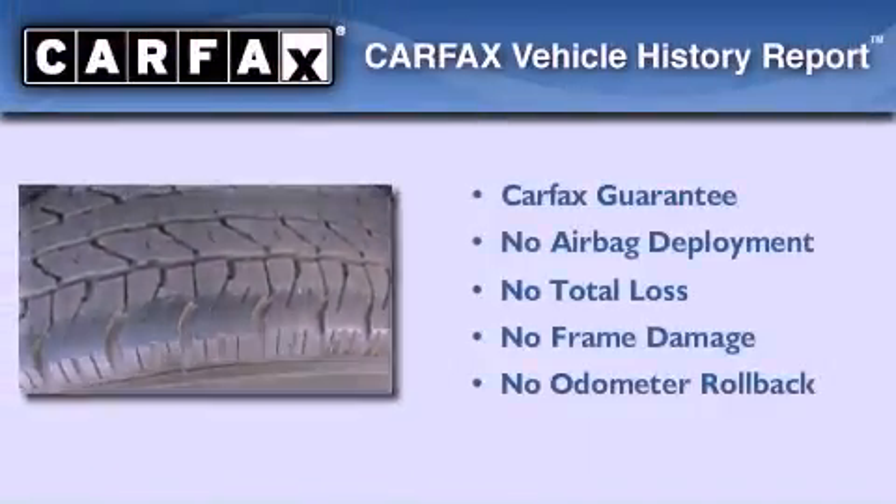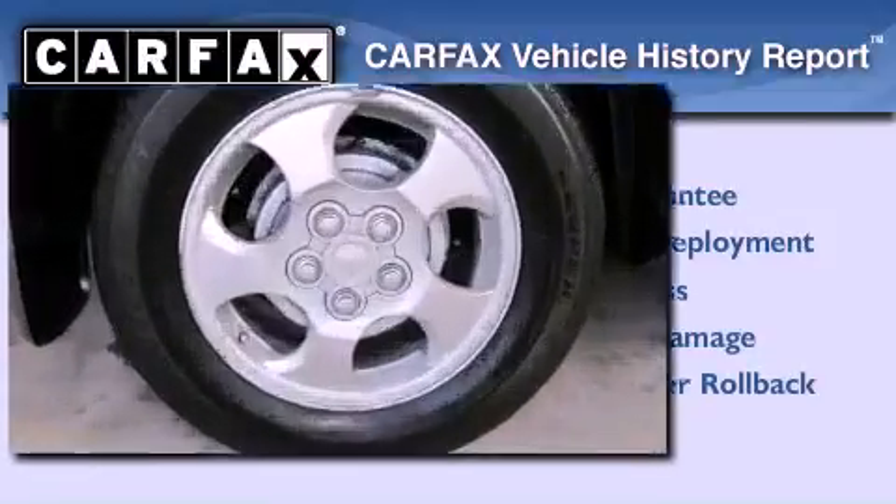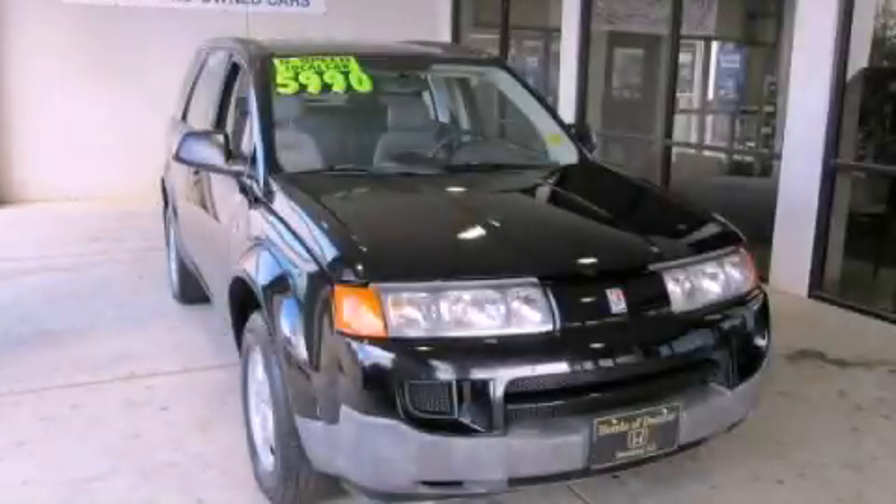Not to mention that this Saturn qualifies for the Carfax buy-back guarantee. Contact us today and schedule your opportunity to see this vehicle in person.